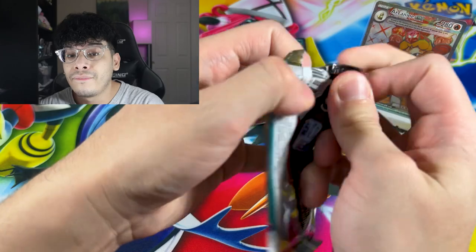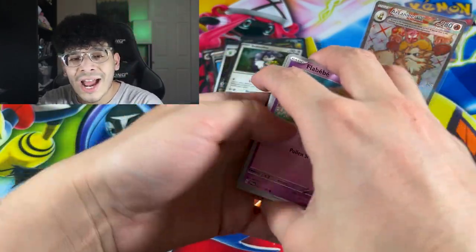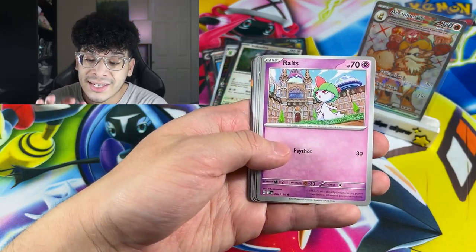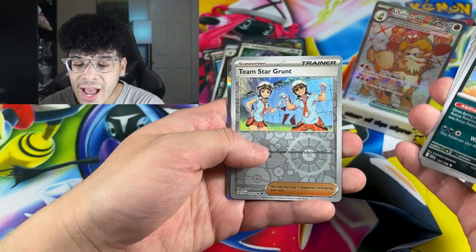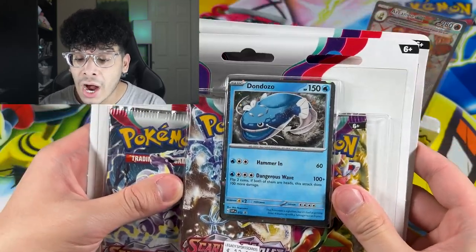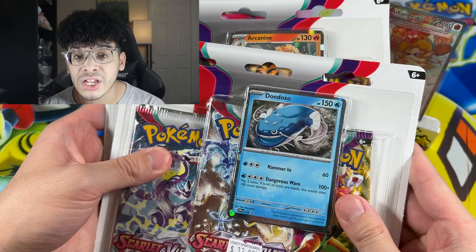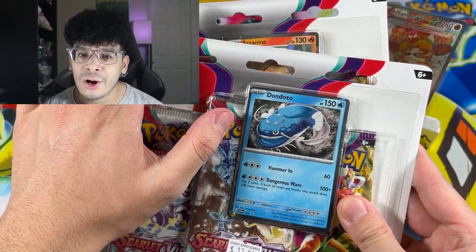Final pack from the booster bundle. The booster bundle was kind of mid. Maybe we can get some last pack magic. We got the Team Star and the Generator. And we got another holo — a duplicate Dondozo holo at that. Speaking of Dondozo, we're moving on into the three pack blisters, and then we'll end things off with the ETB.